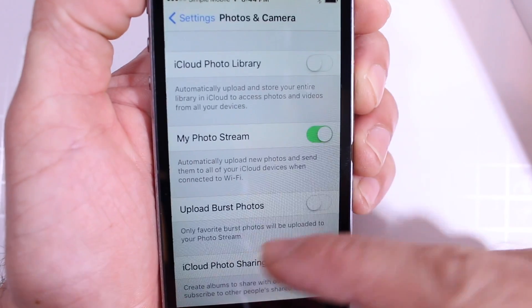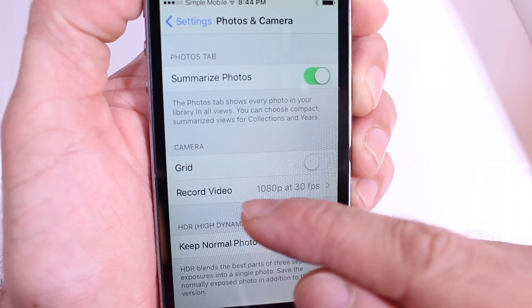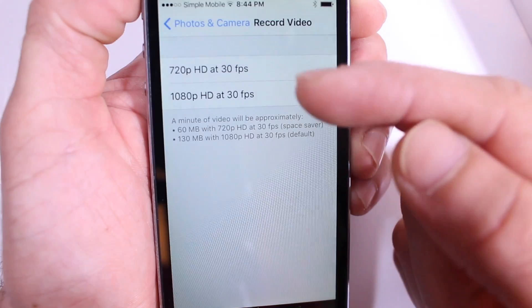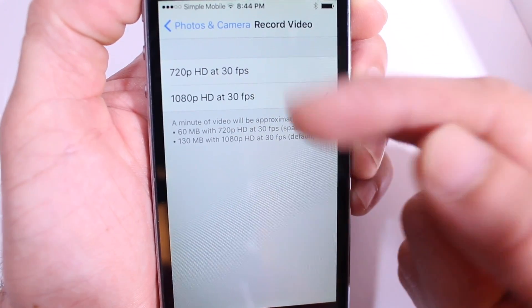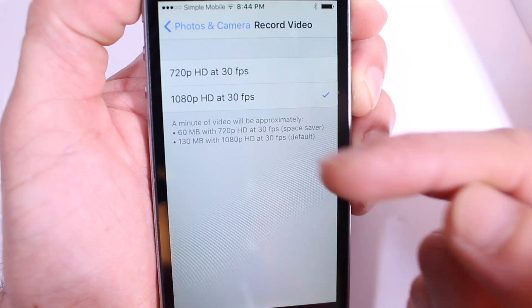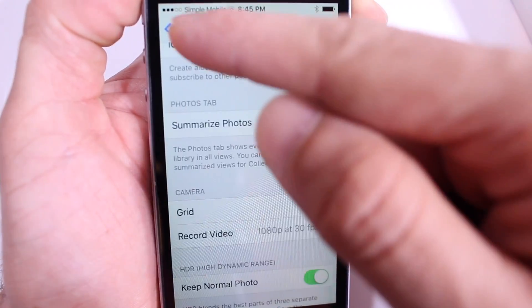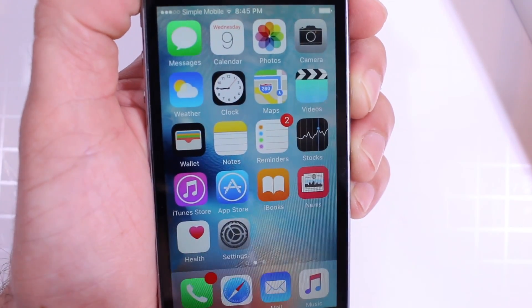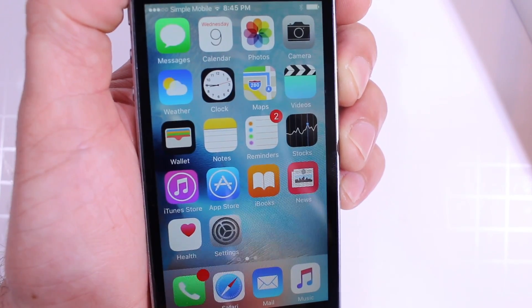Under the Photos and Camera section — for the iPhone 6 and 6 Plus with iOS 9 Beta, we did have this option — but now it looks like Apple is bringing the ability to downgrade the recording format from 720p HD 30 frames to 1080p HD 30 frames, so you can select the frame rate from that section. This was available for the 6 and 6 Plus on iOS 9 Beta, but now they've enabled it for the iPhone 5s as well in iOS 9.1 Beta 1.